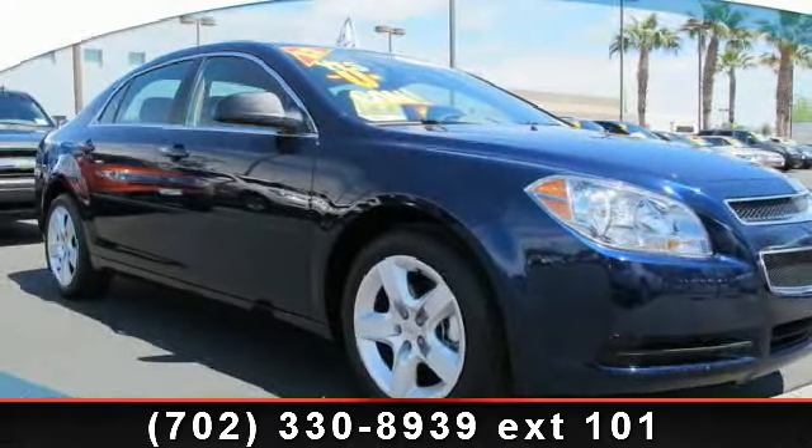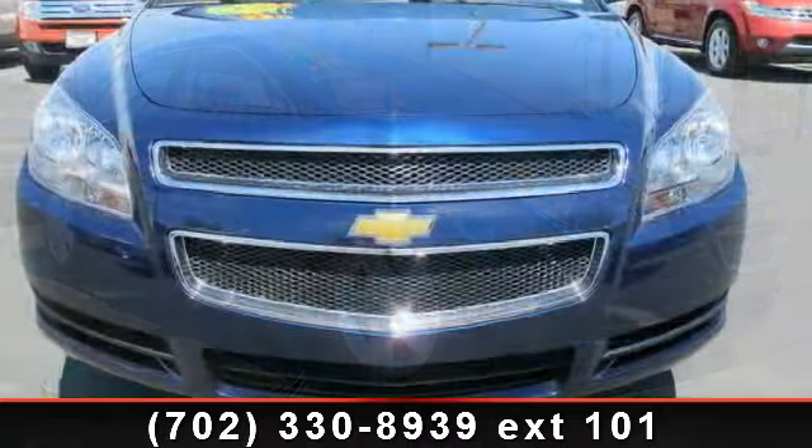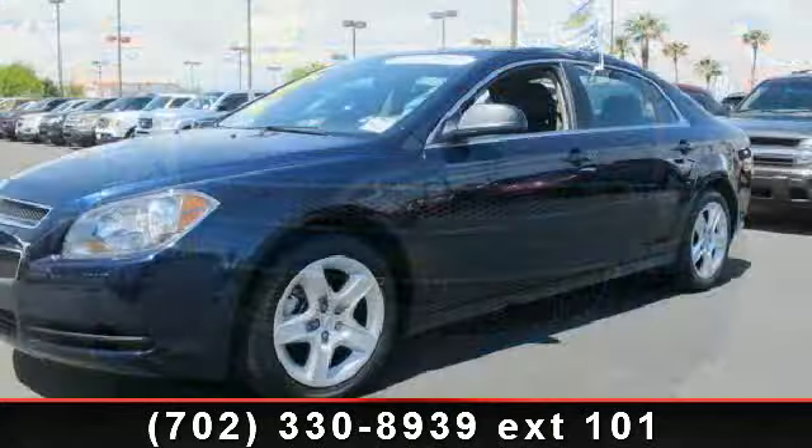Arrive in style with this 2012 Chevrolet Malibu LS. If you are looking for an automobile with great features, look no further. Enjoy these notable features: